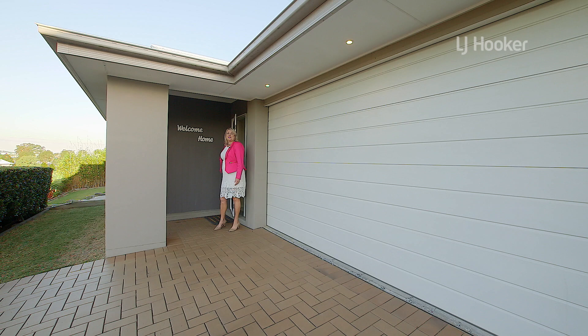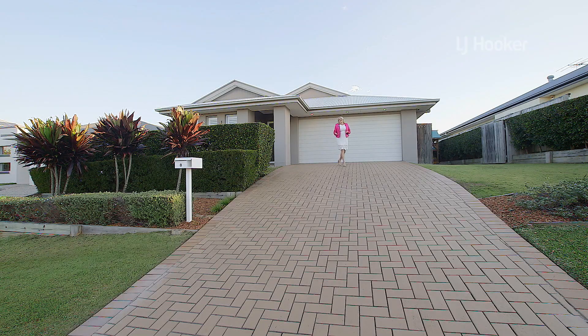This family-friendly home is located in the family-friendly estate of Jacobs Ridge. With five entrances into the estate and nine parks located throughout, it's close to schools, shops and the brand new Coles shopping centre is just up the road. I'm Cath from LJ Hooker Ormo. I look forward to welcoming you to the next open home.